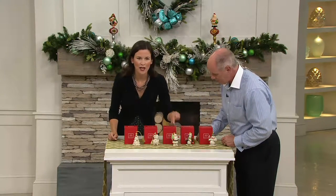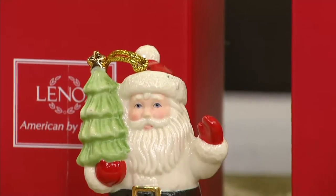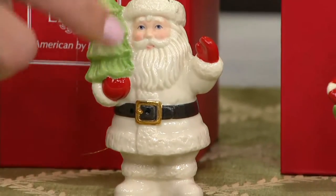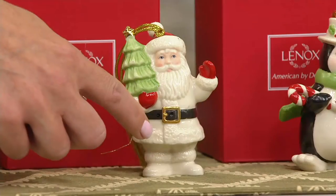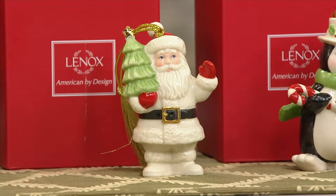Right here we've got our traditional Santa. But I love that you were not traditional in the red jacket — you went with the white. Exactly, because we really wanted to bring back that classic ivory porcelain Lennox is known for. He's got the 24-carat gold on his belt buckle and at the top of his tree. He's absolutely adorable.